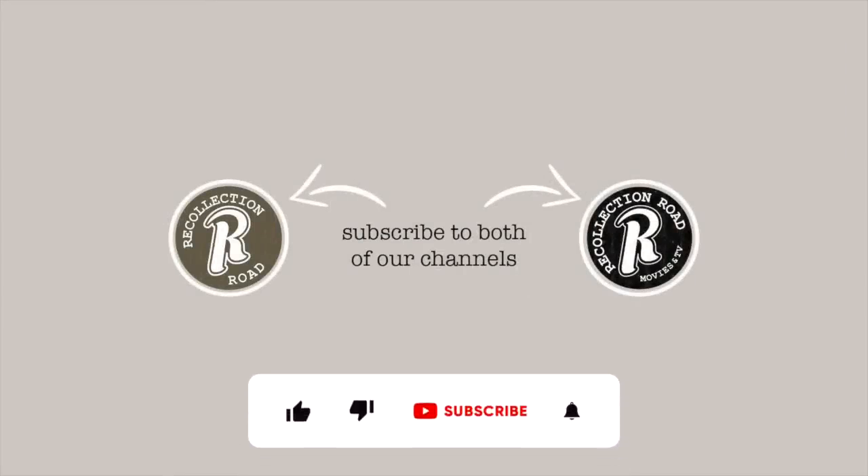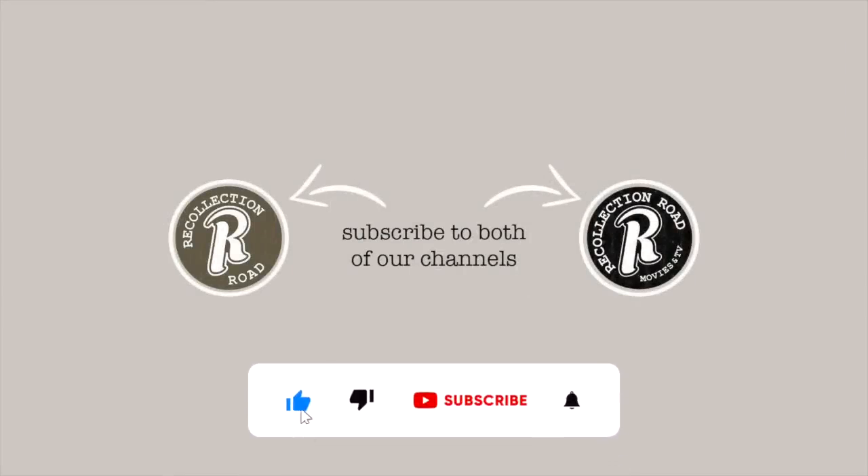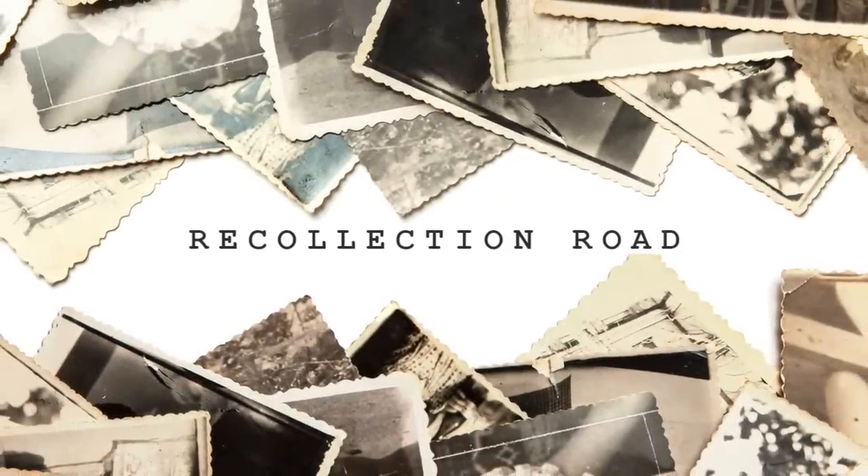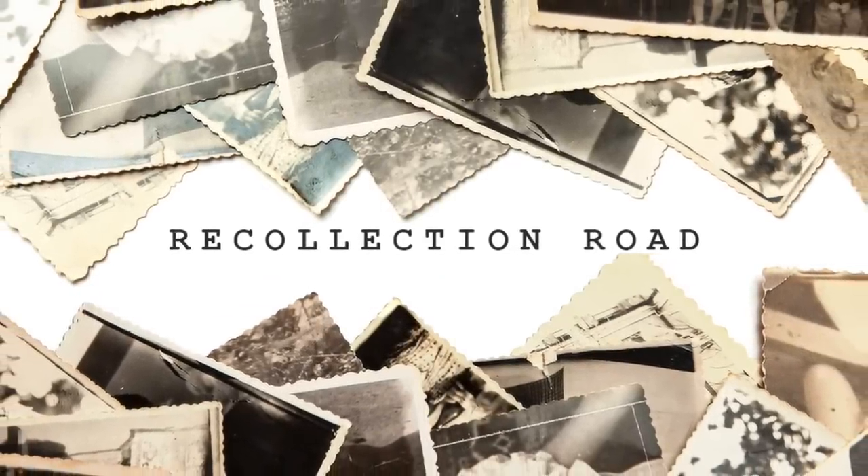Don't forget to subscribe to both Recollection Road channels so you never miss a new video. Also make sure to share and like the video to help it reach more people. Now let's take a look at some strange and obsolete home features from the past.